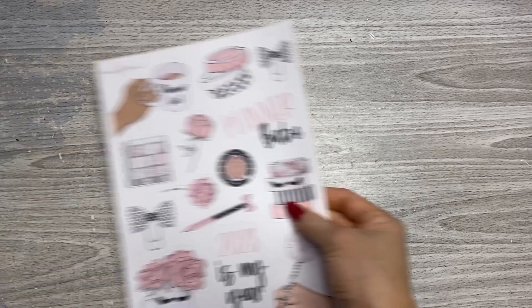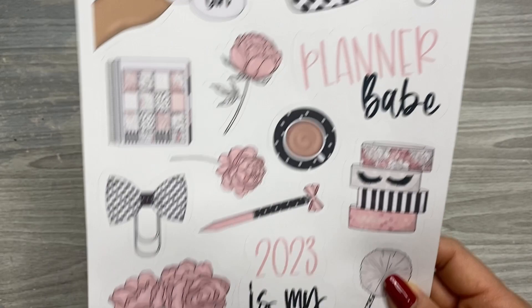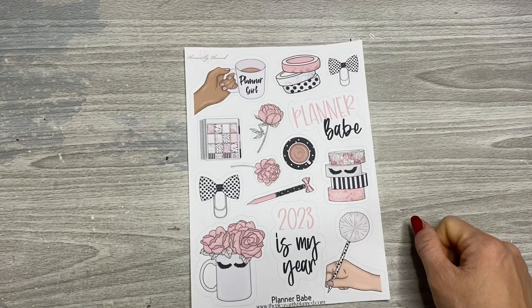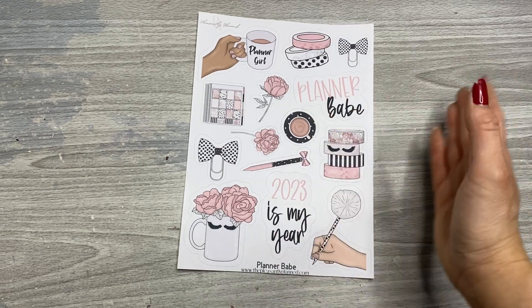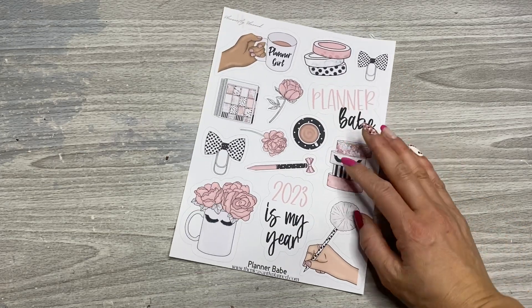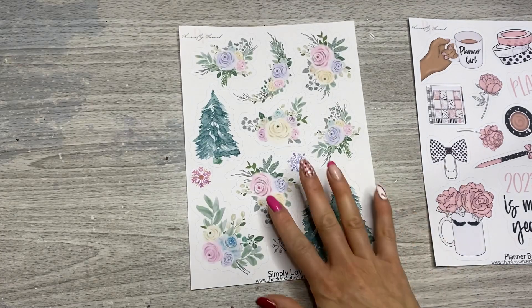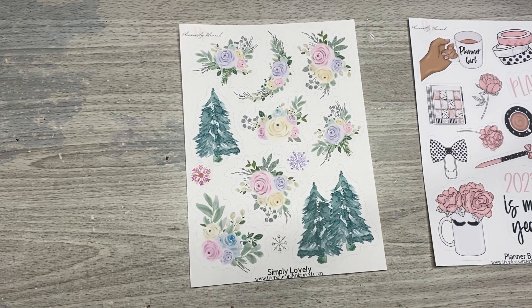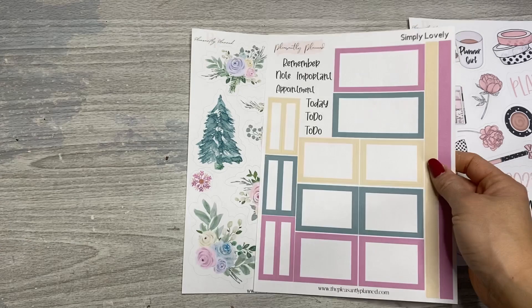The last item to share is from Casey at Pleasantly Planned. This is my order from one of her newer releases. She has this gorgeous 2023 Planner Babe sheet — I ordered the large unremovable sticker paper. This sheet is $6, which is a huge bargain considering most Etsy shop stickers half this size are about $4 to $6. And then I got this Simply Lovely — I love the colors. Even though it has trees on it, I think it's a wintry vibe, great for January going into February, with the snowflakes. The colors are gorgeous, so I got the sticker kit to go with it.